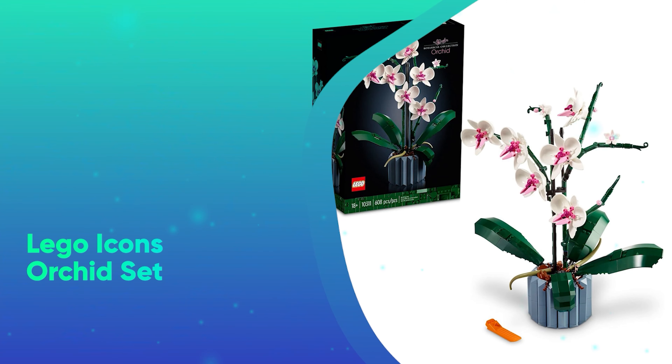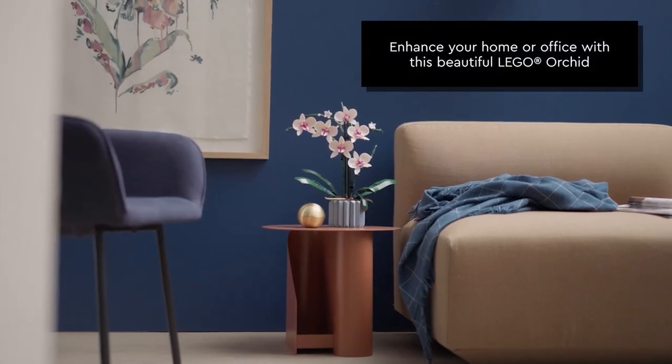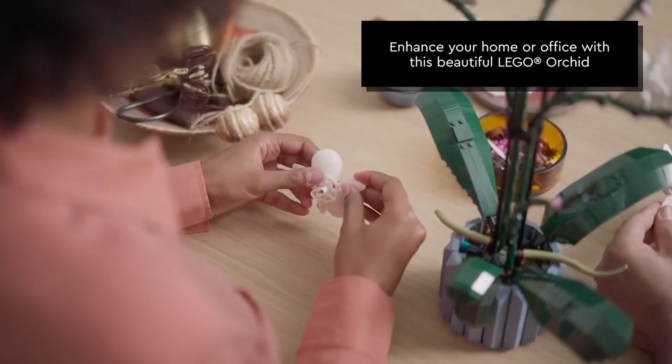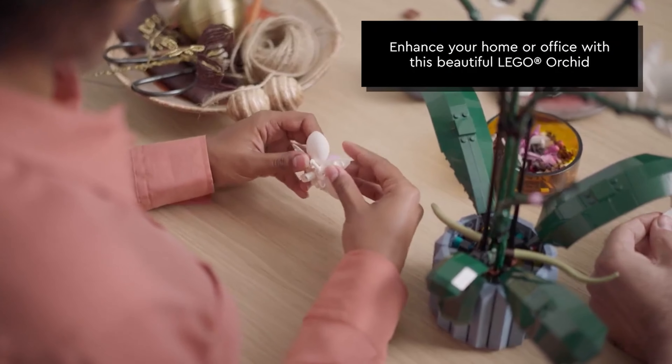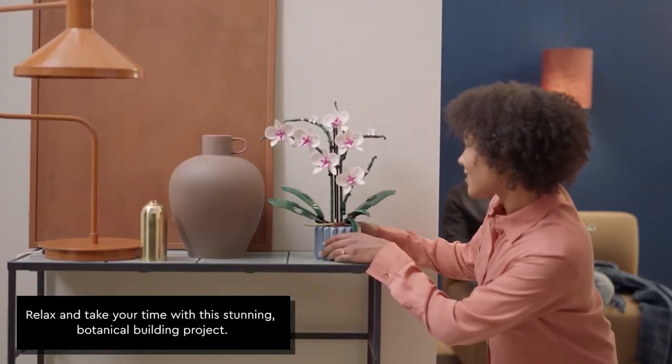Number 25: Lego Icons Orchids Set. Legos aren't just for little kids anymore. This gorgeous bouquet of Lego orchids makes for an excellent project for your loved one, and it'll truly be flowers that never die.